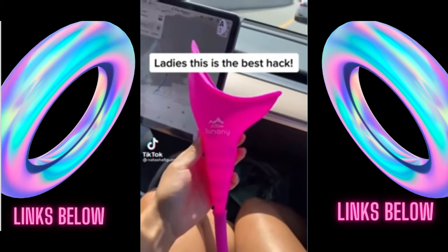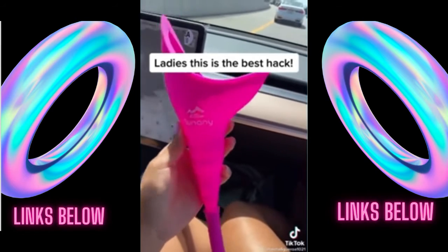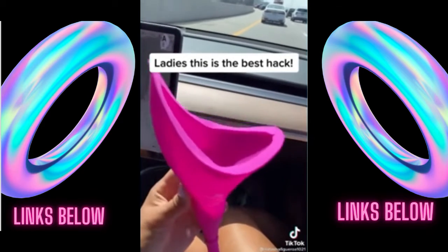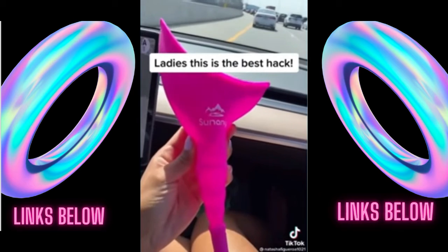Ladies, let me tell you that this is the new trend. You have a wedding and you have a big dress. You're going camping and you're in the woods. Basically, the point is that you need to pee and you don't have a bathroom. You can literally pee anywhere as long as you use this bad boy.